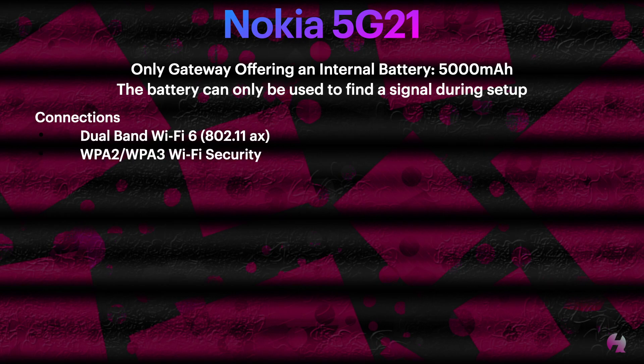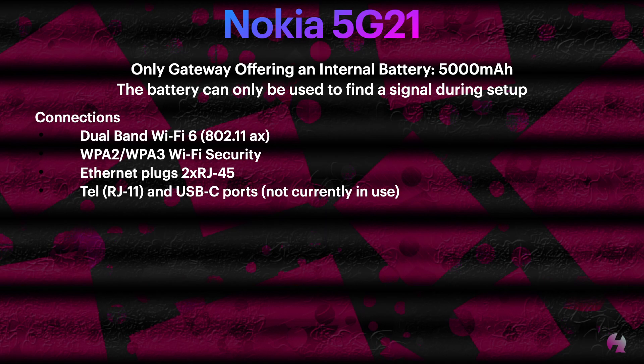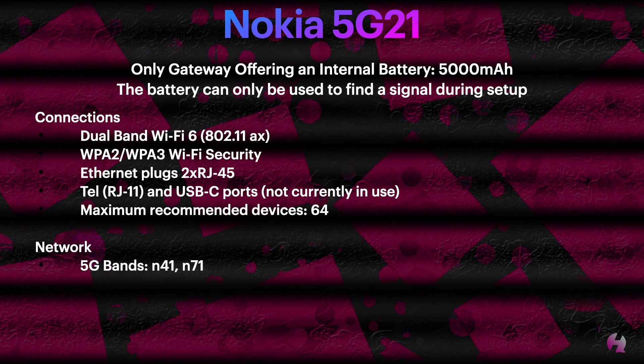As for connections, it is dual-band Wi-Fi 6, which is 802.11ax. We have WPA2 and WPA3 for Wi-Fi security. It features two RJ45 Ethernet jacks. It does have a telephone jack and a USB port, but they're both not currently in use. T-Mobile recommends a maximum of 64 devices connected to this gateway.